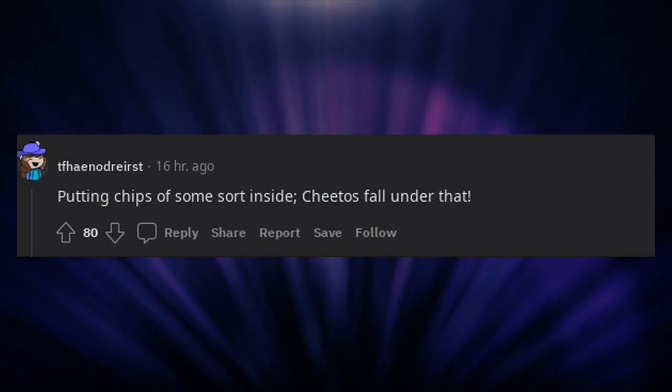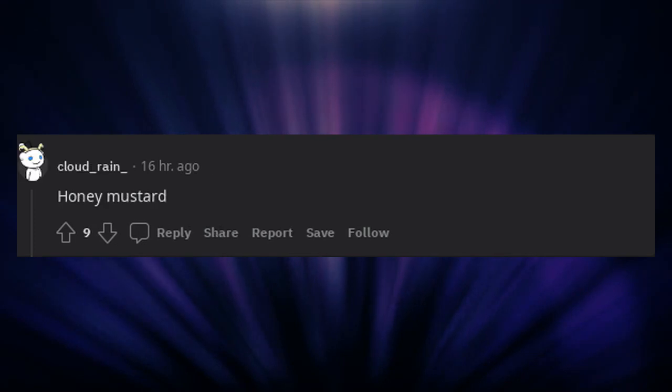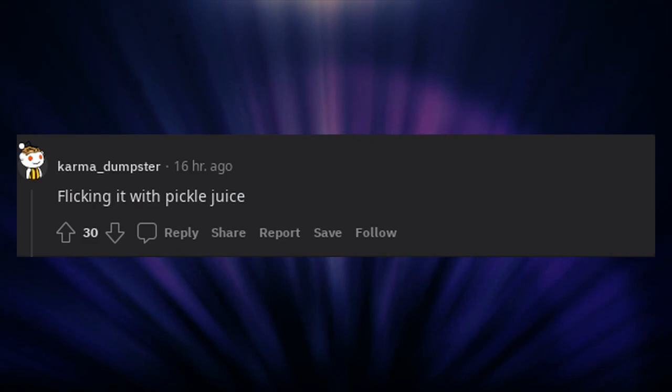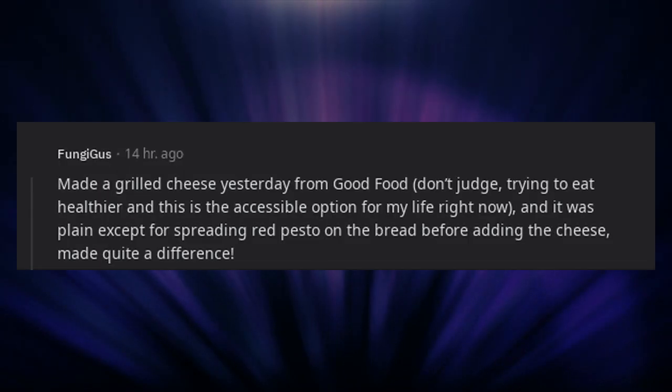Putting chips of some sort inside — Cheetos fall under that. Honey mustard. A slice of a really good ripe tomato, preferably from a garden somewhere nearby, with salt on it. Flicking it with pickle juice. Made a grilled cheese yesterday — it was plain except for spreading red pesto on the bread before adding the cheese. Made quite a difference.